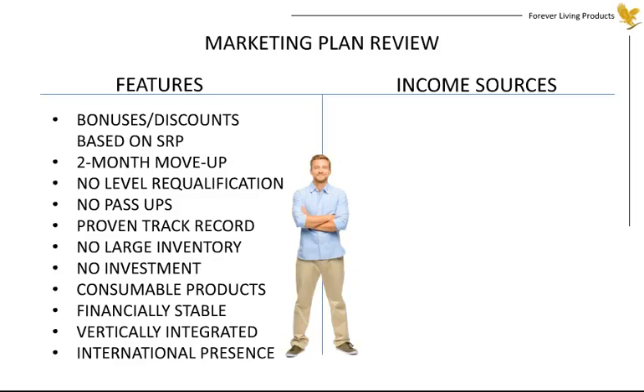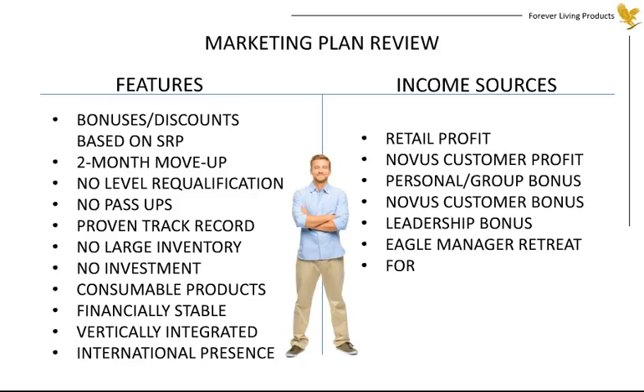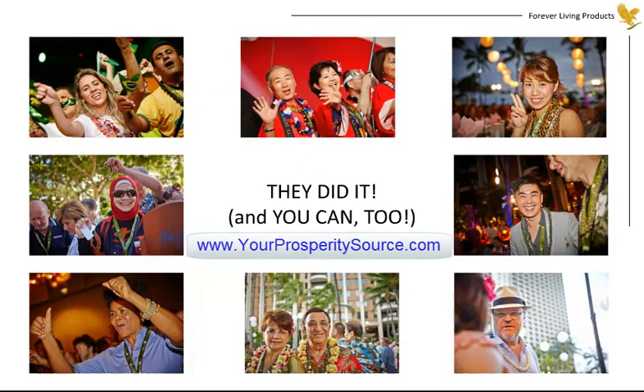There are many income sources, including the retail and Novus customer profits, personal bonus, Novus customer bonus, leadership bonus, Eagle Manager retreat, Forever to Drive bonus, global rally, chairman's bonus, and gem bonus. You simply won't find another company that offers so much. Thousands of individuals just like you have succeeded with Forever, and we know that with our plan, you can achieve any income level for which you have the ambition to work. We wish you all the best as you work to build your Forever business.